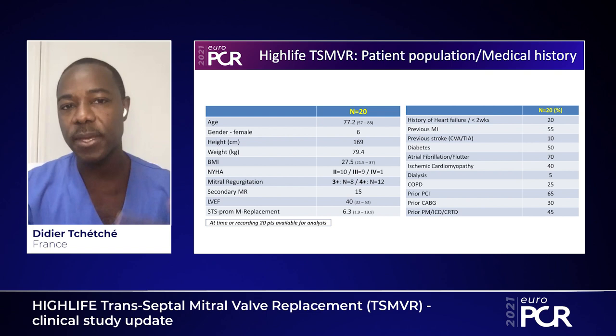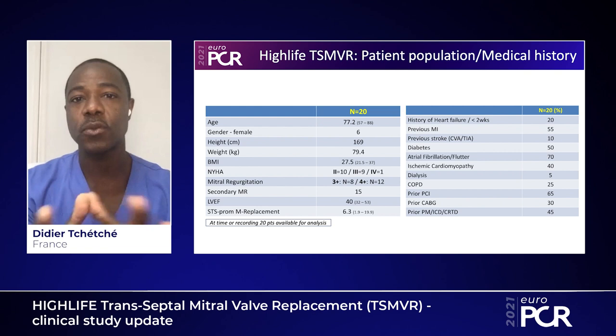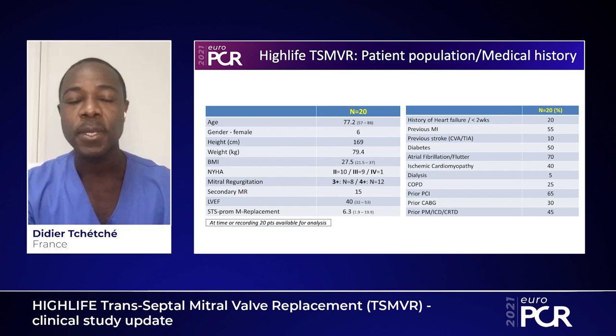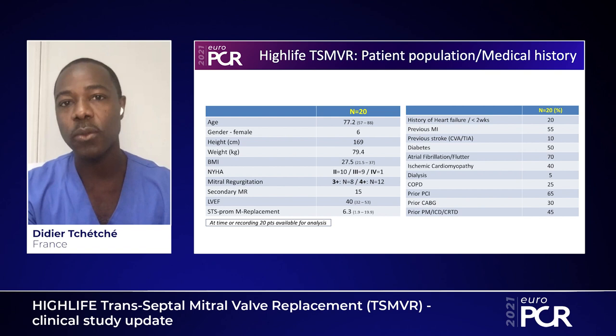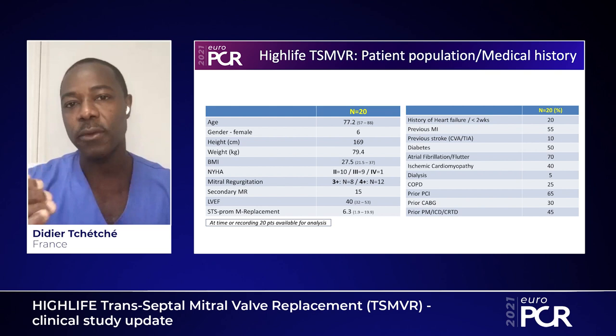The baseline characteristics show this was a high-risk population. The first 20 patients analyzed had a mean age of 77 years, a mean STS score of 6.3, and were highly symptomatic — the vast majority being in NYHA class 3 or 4. All patients had severe mitral regurgitation of 3+ or 4+, and 75% had functional mitral regurgitation. This high-risk profile is further highlighted by the number of comorbidities listed.